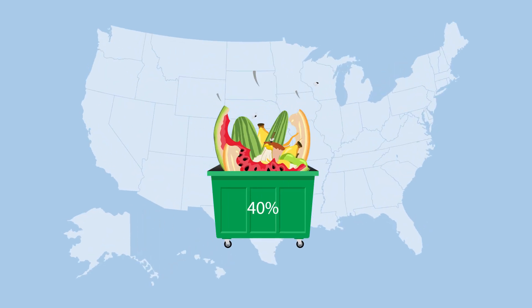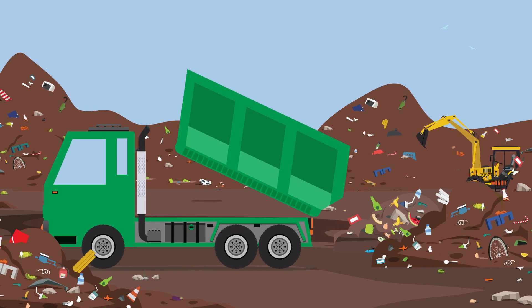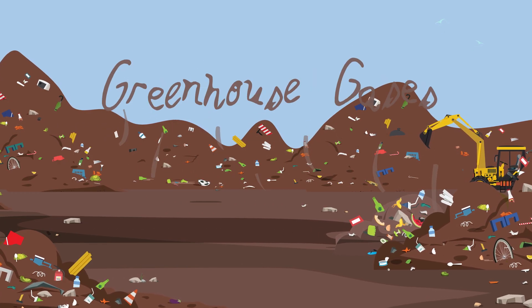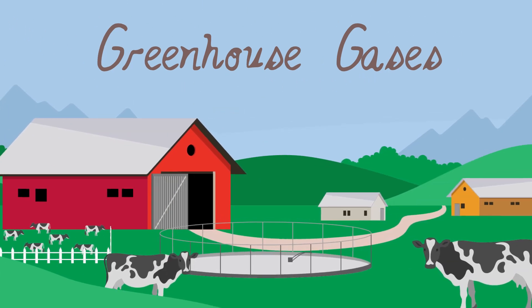Up to 40% of food produced in the U.S. is thrown away, ending up in landfills or incinerators, and releasing methane and other harmful greenhouse gases into the atmosphere. Cow manure on dairy farms also emits methane.